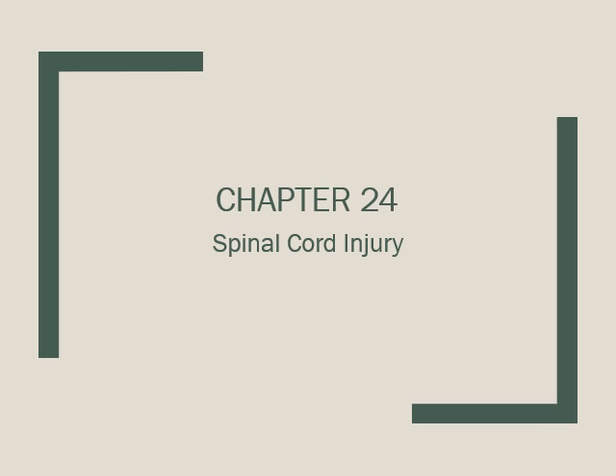Few injuries are as physically and emotionally distressing as a permanent spinal cord injury, or SCI. The leading causes of SCI since 2015 include trauma sustained in motor vehicle crashes, falls, violence, sports and recreational activities, and medical or surgical mishaps. The cord can also be damaged by degenerative conditions and tumors.